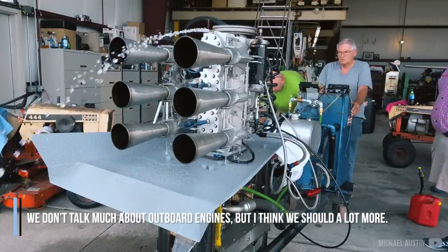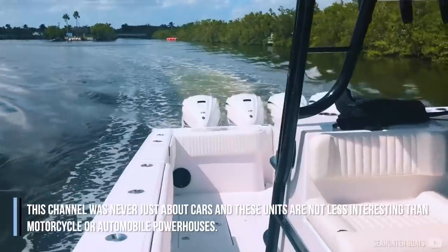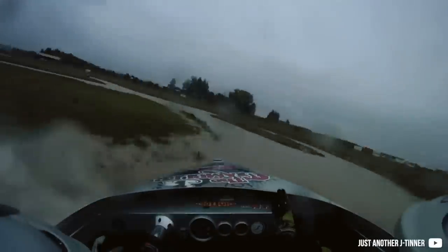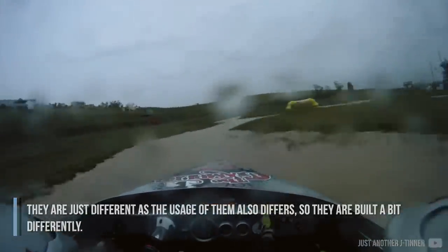We don't talk much about outboard engines, but I think we should do a lot more. This channel was never just about cars, and these units are not less interesting than motorcycle or automobile powerhouses. They are just different, as the usage of them also differs, so they are built a bit differently.